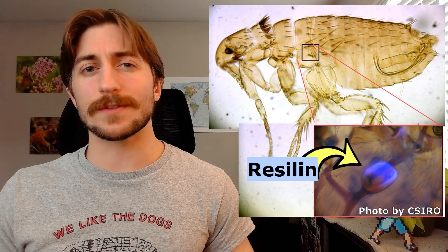Fleas do have long hind legs, but it's not just beefy legs alone that allow this amazing feat. Flea legs have an elastic protein called resilin that, when compressed, stores potential energy, and when released, fires the flea like an arrow released from a bowstring.